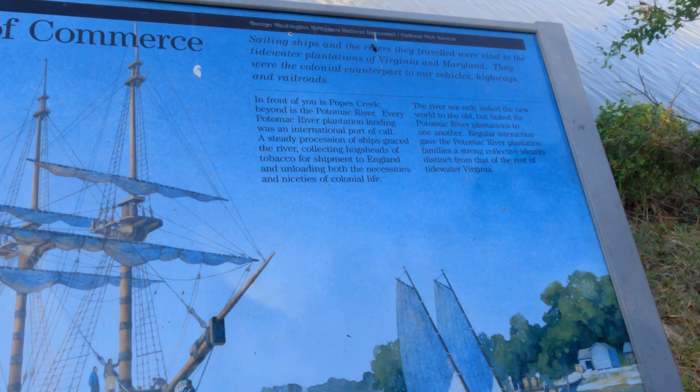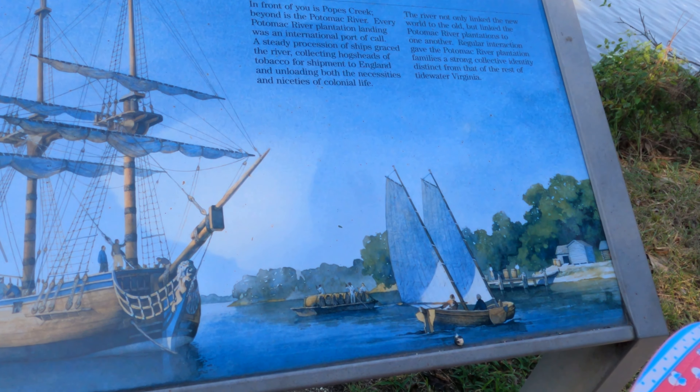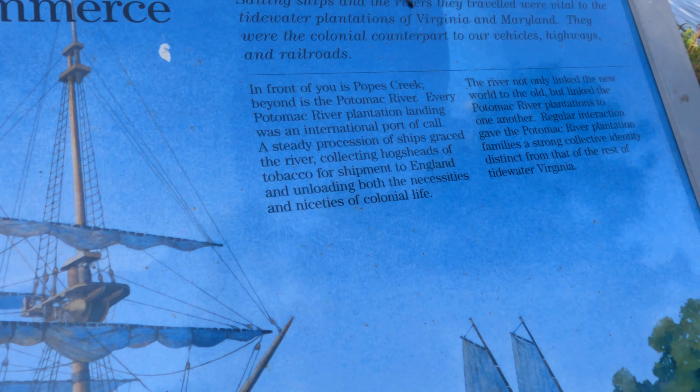In front of you is Pope's Creek. Beyond that is the Potomac River. Way back there is the Potomac River where we were yesterday — every Potomac River plantation.